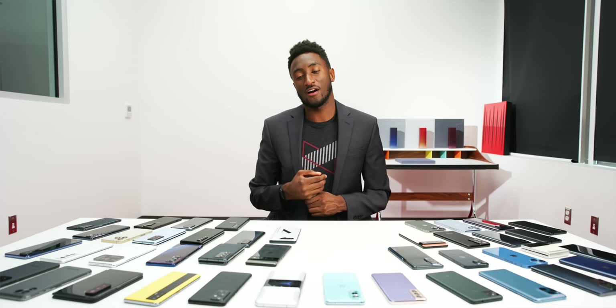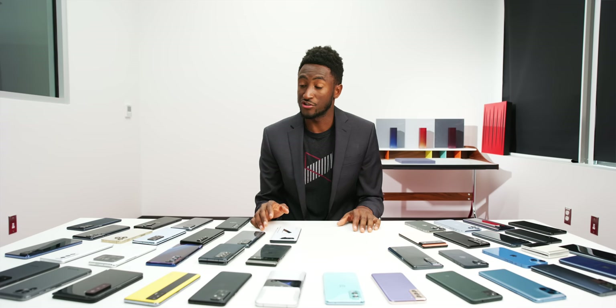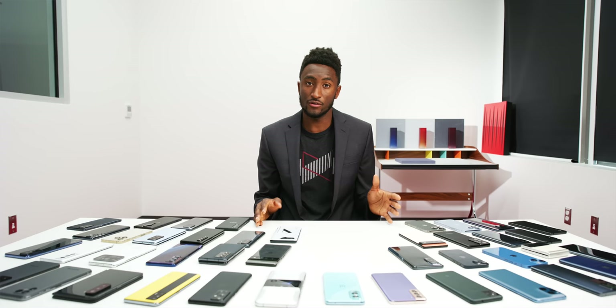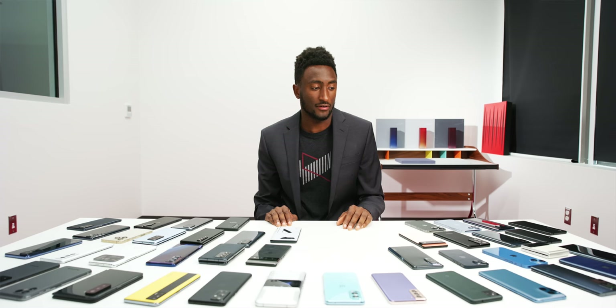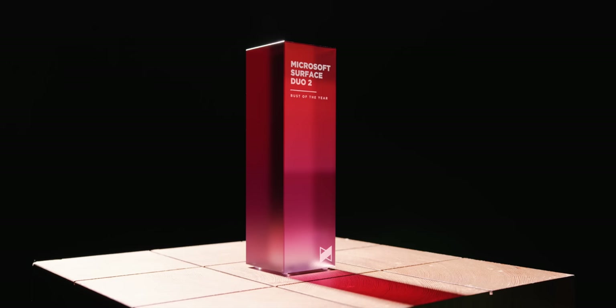The next award is one you don't want to have to give: the Bust of the Year — basically the worst phone to come out this year, or at least the phone that shouldn't have happened the way it did. I've given this to phones that launched at the wrong price, had awful marketing, or were just bad builds. This year it goes to the $1,500 Microsoft Surface Duo 2.